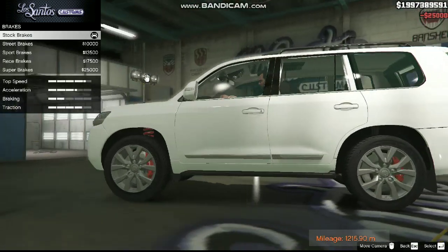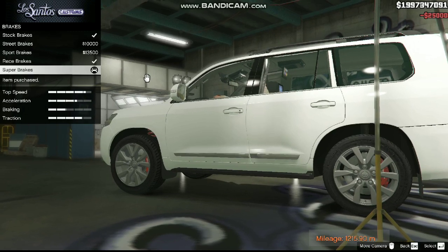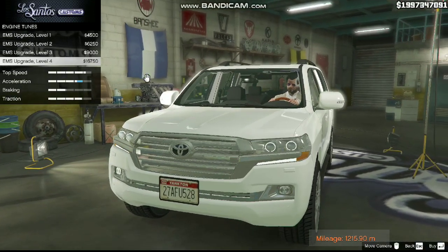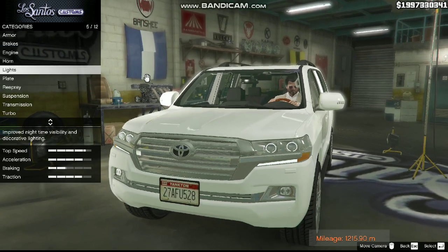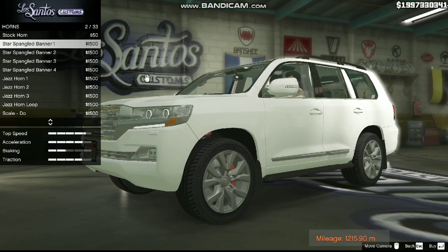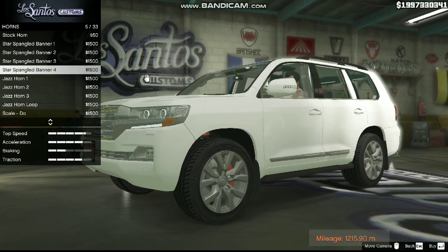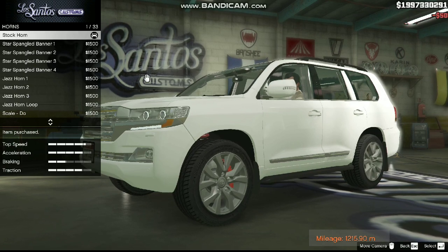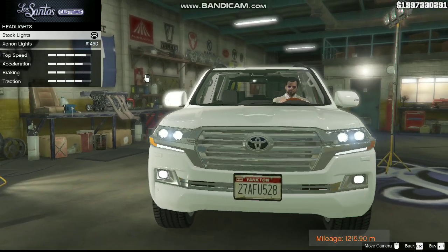Now brakes — no race brakes or super brakes, we are going to accept the stock brakes. Engine type level 4 — $16,000, and you can see that the car is looking so hot. Horn — would you like to hear the horn? So funny — stock horn. No problem, we don't want to look like fools.